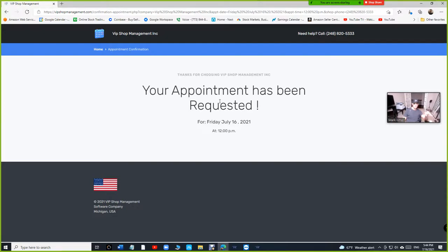They click 'Request an Appointment' and it says 'your appointment has been requested.' Remember, we're not making an appointment — we are requesting an appointment. Making an appointment is too complicated to handle for every shop because we don't know if you're busy or not. Requesting an appointment brings the customer to you and you decide what to do.